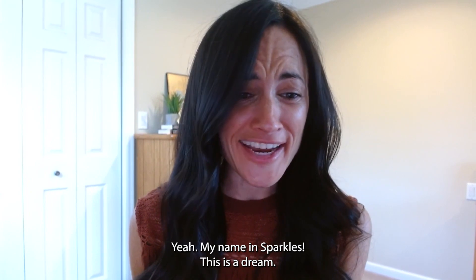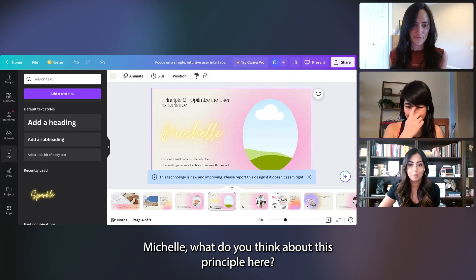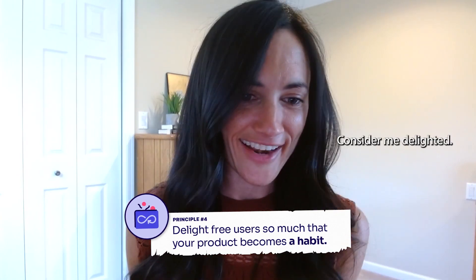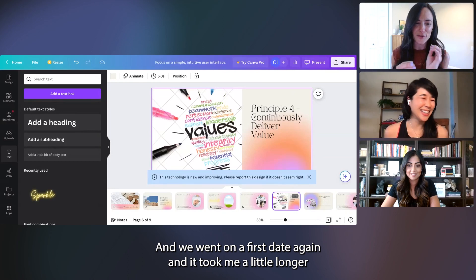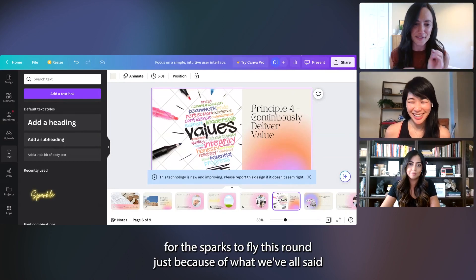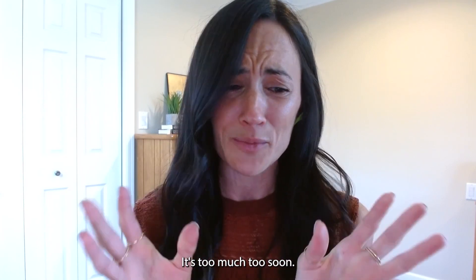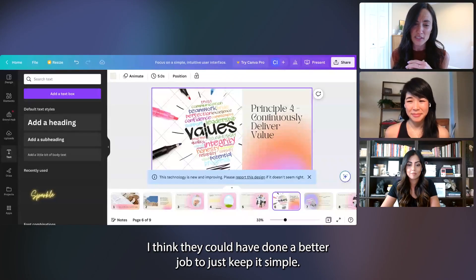I can see how free users get hooked on this. What do you think about the delight principle — delighting our users so that products can become a habit? Consider me delighted. I feel like I was already married to Canva because I love it so much for my side hustle, and we went on a first date again. It took me a little longer for the sparks to fly this round just because of what we've all said — a lot of choice happening. I get why they want to impress right off the bat, but it's too much too soon in a lot of these landings within the product. They could have done a better job to just keep it simple.